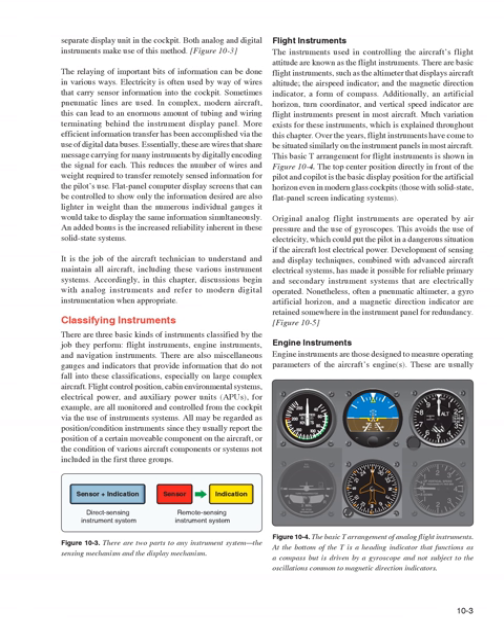It is the job of the aircraft technician to understand and maintain all aircraft, including these various instrument systems. In this chapter, discussions begin with analog instruments and refer to modern digital instrumentation when appropriate. There are three basic kinds of instruments classified by the job they perform: flight instruments, engine instruments, and navigation instruments.